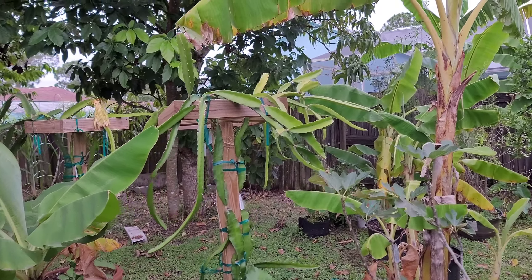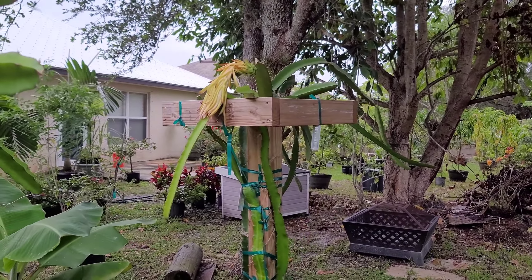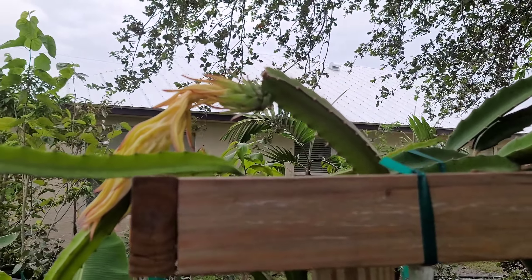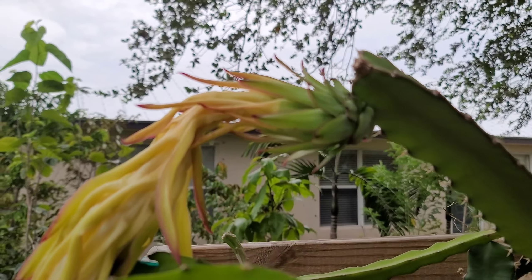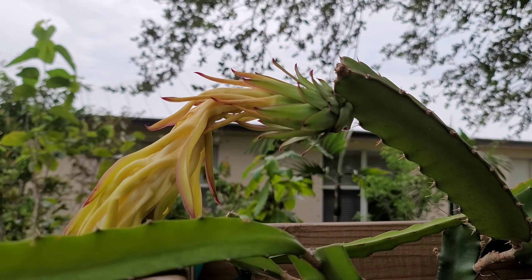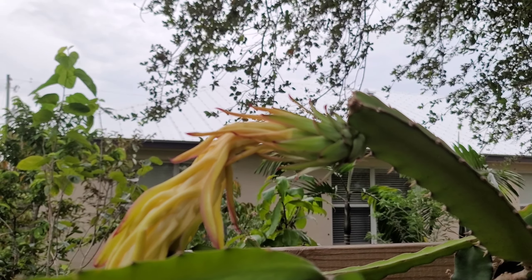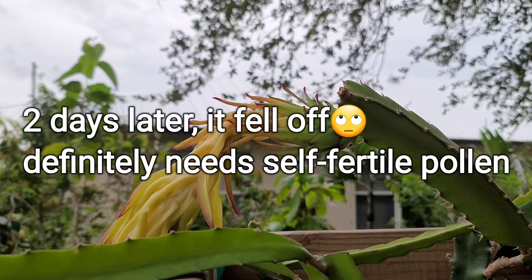Hey guys, wanted to update you on the dragon fruit. About two days ago the flower bloomed, and now you can see the flower has collapsed. I wanted to do an updated video showing what it looks like now. The base of the dragon fruit is still green — still holding on. This is just to document the progress of this particular dragon fruit. Let's see if it holds on and makes fruit for us. I'll let you guys know, thanks for watching.